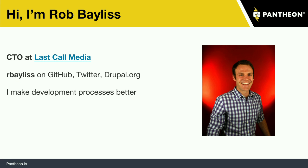I'm Rob Bayless, I'm the CTO at Last Call Media. If you haven't heard of Last Call Media, we're a small Drupal agency in Western Massachusetts. Personally, I spend a lot of time working with organizations on their process and their development workflow.